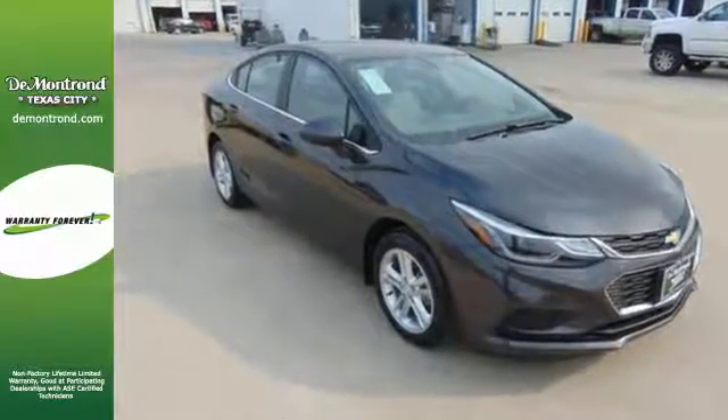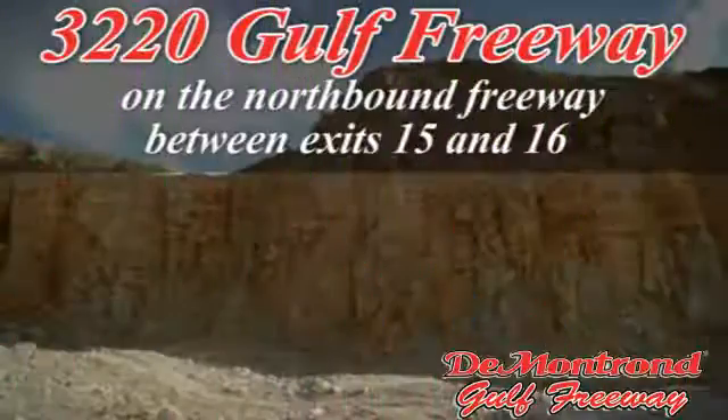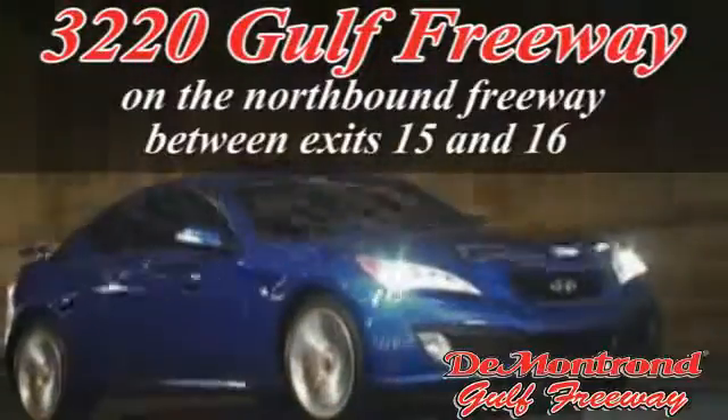Take it for a test drive. Demontron, home of the warranty forever. True peace of mind forever. Conveniently located just south of Houston at 3220 Gulf Freeway on 45 toward Galveston.